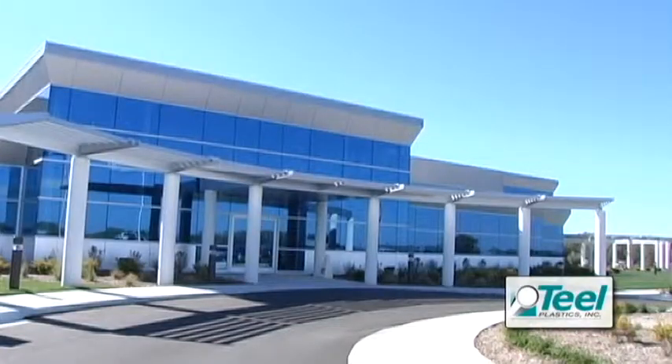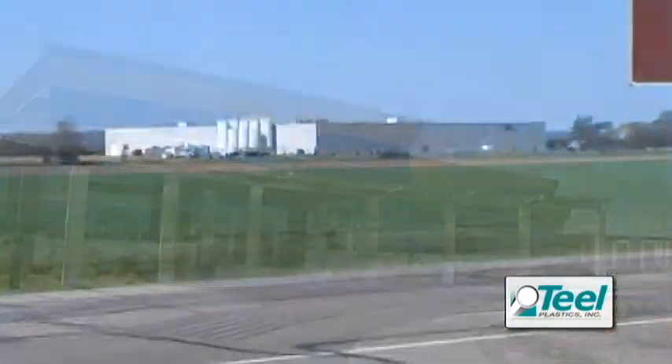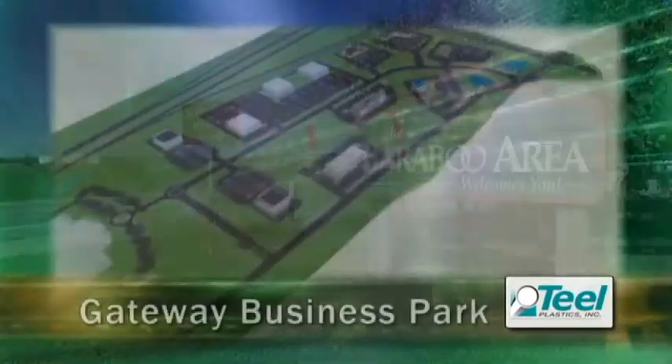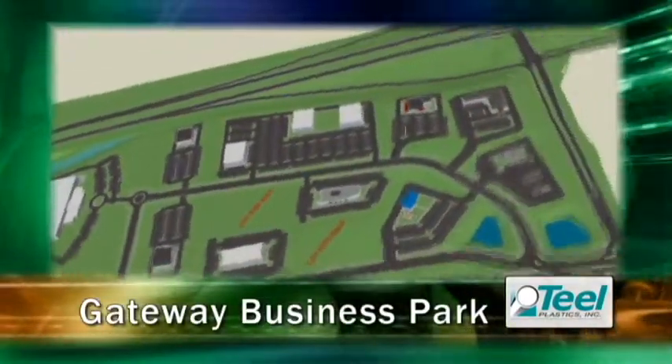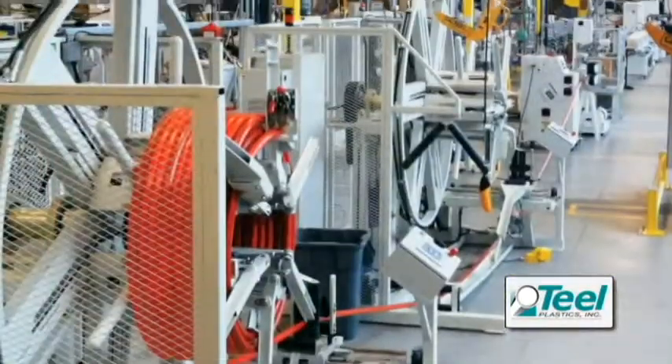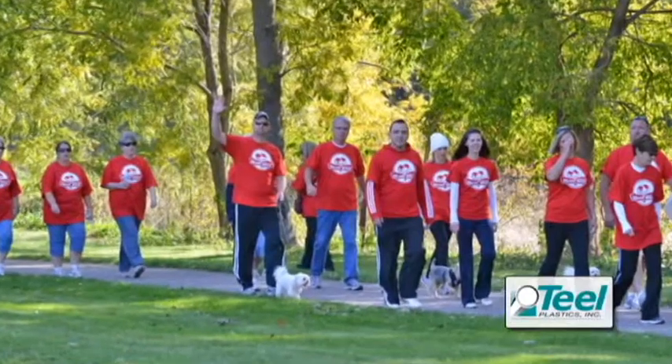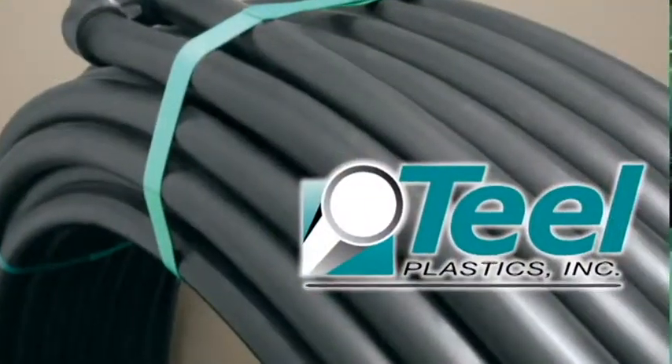Teal's commitment to customers, community, and the environment is showcased in an impressive structure that anchors Baraboo's new gateway business park. Teal's bold initiative will speed expansion into new markets, provide good jobs for the community, and will set a higher standard for green manufacturing in Wisconsin.